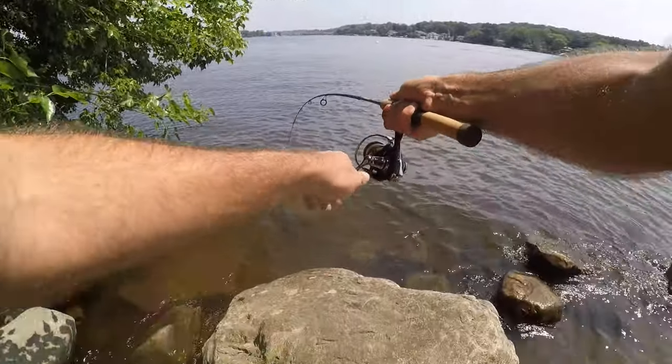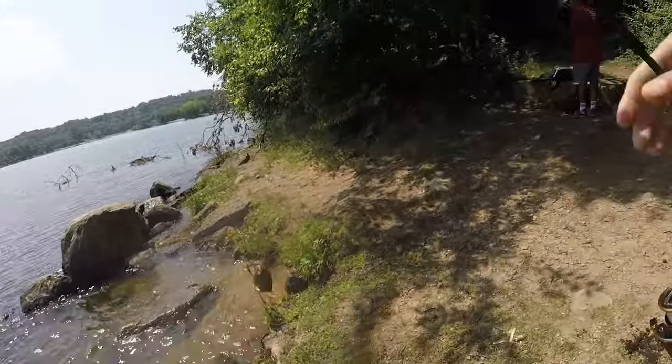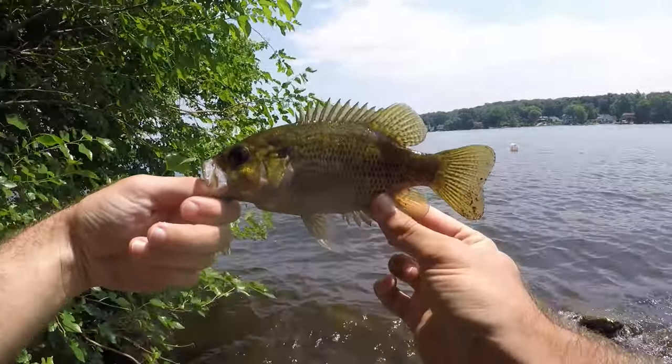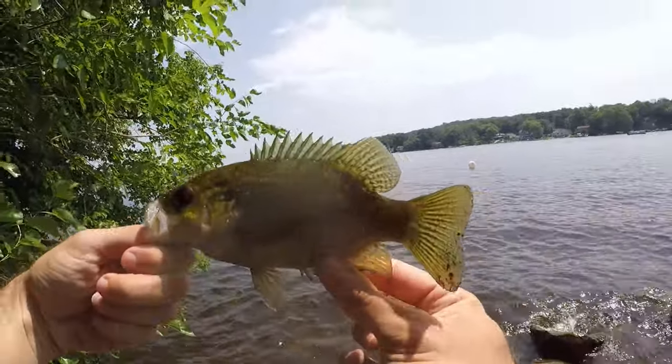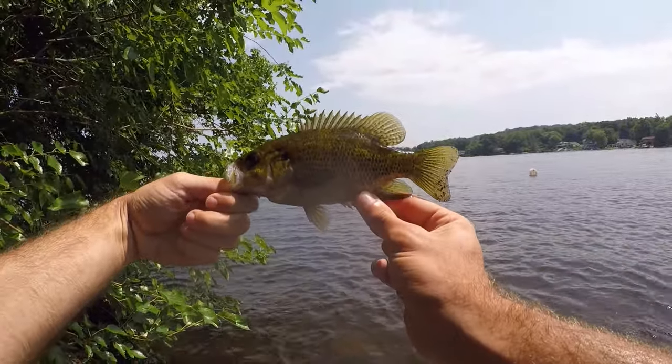Got one! A little rock bass — first fish of the day. It came right from under this rock to ambush my little Trout Magnet. We'll get this guy back and hope to get some more fish.